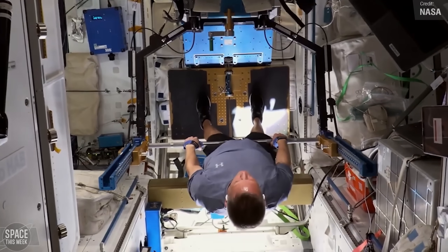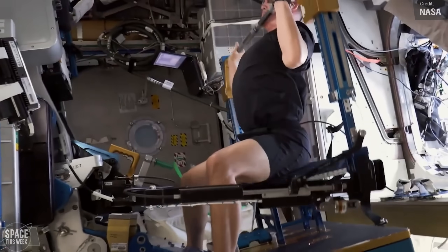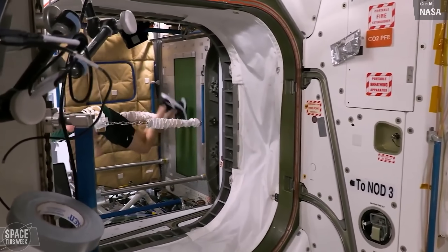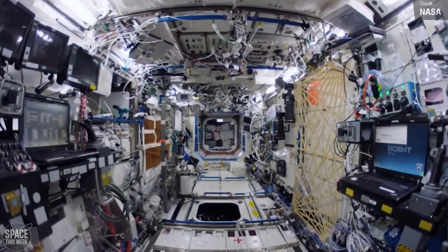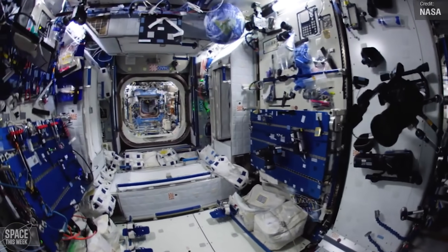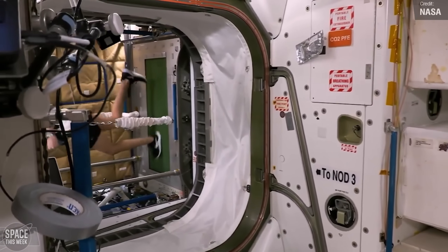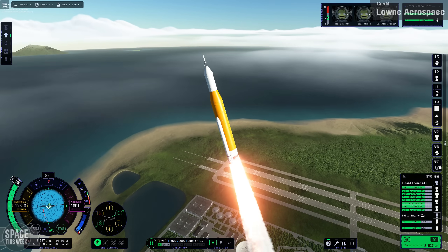Aboard the International Space Station, NASA astronaut Steve Bowen conducted the Zero-T2 experiment on Thursday. This experiment aims to understand the impact on bone, muscle, and overall aerobic health when crew members do not use a treadmill for exercise during their spaceflights. The results will provide valuable insights into whether alternative exercise regimes can effectively maintain physical health on future missions. Currently, the ISS crew dedicates approximately 2 hours per day to exercise using specialized equipment such as a stationary bike, weightlifting machine, and treadmill. Kerbal Space Program 2 also received a major hotfix last week.